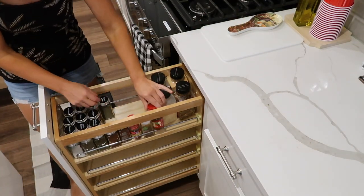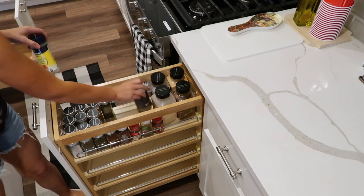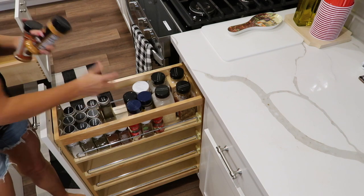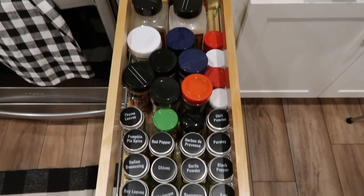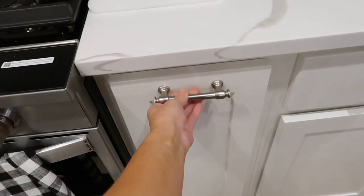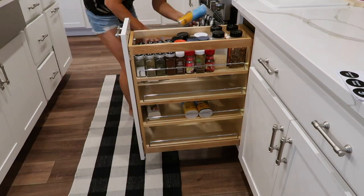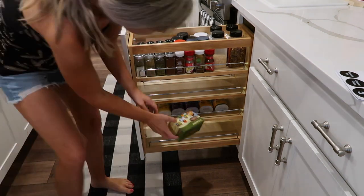I placed them all in the top part of the drawer and it's just so much more practical and easier for them — it takes up way less space than when they were all shoved into baskets. I lined up the other spices with the bigger jars that I didn't have specific jars for, and they can do so much with this drawer. They were definitely not utilizing it to its full potential.